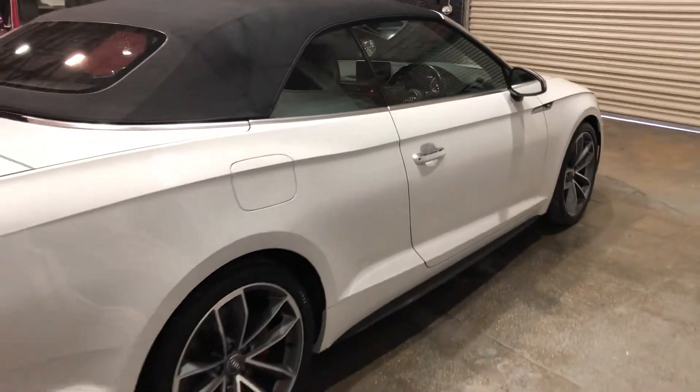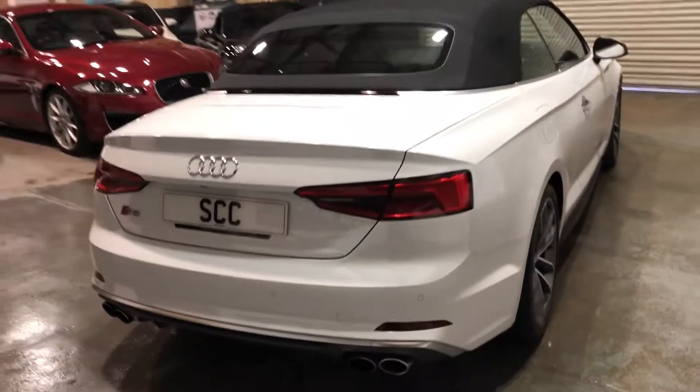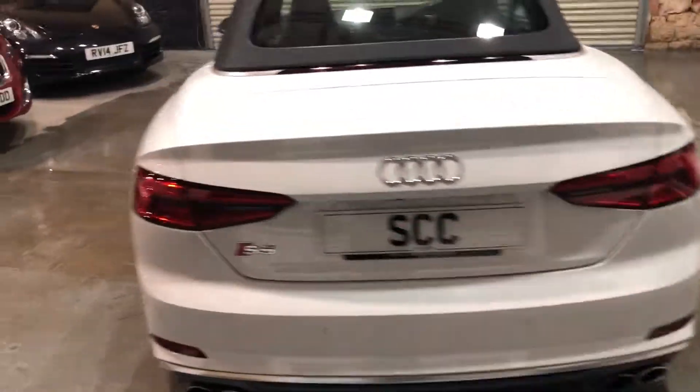The car's in really really stunning condition, it really is. Hopefully you get that from the video. Nice quad tailpipes on these as well — the S5 is a very very quick car.